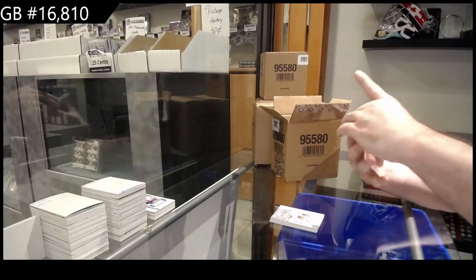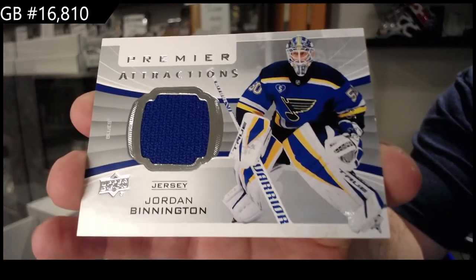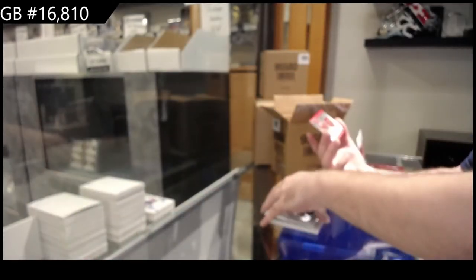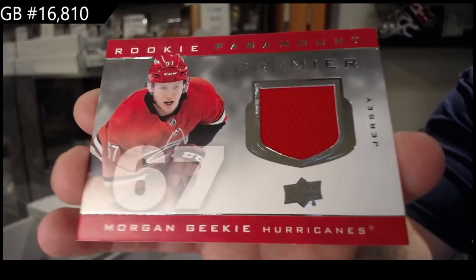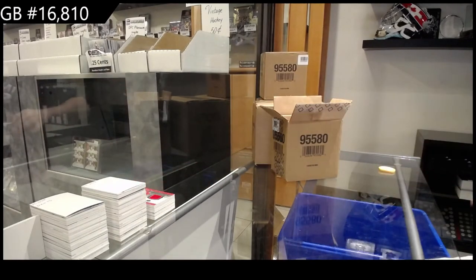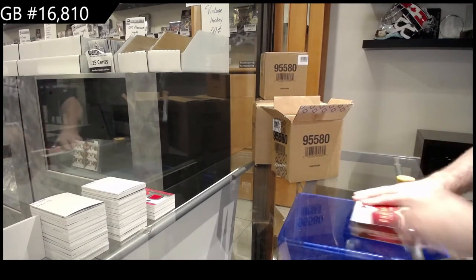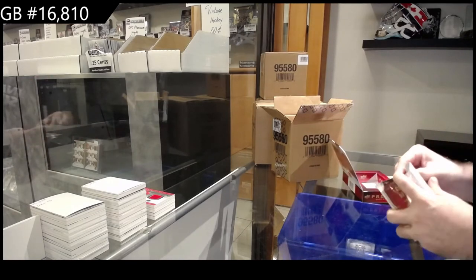We've got a Premier Attractions — I think that's the first one we got of this one — Jordan Bennington for the Blues. And we've got a rookie Paramount of Geeky for the games. JT, our first case that we opened was just an absolute freaking monster. I think we probably had three cases' worth of value in that one case — we'll call it a hot case.